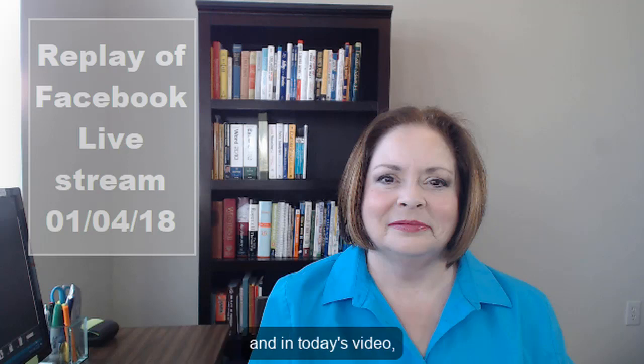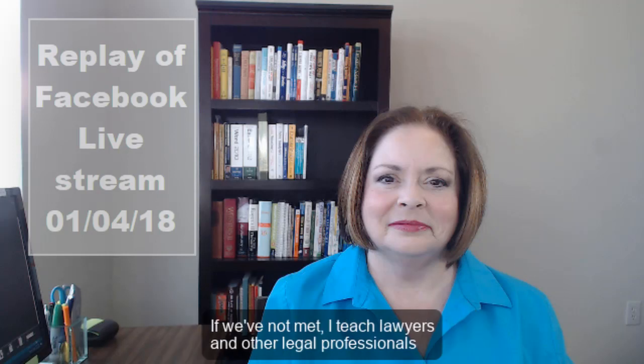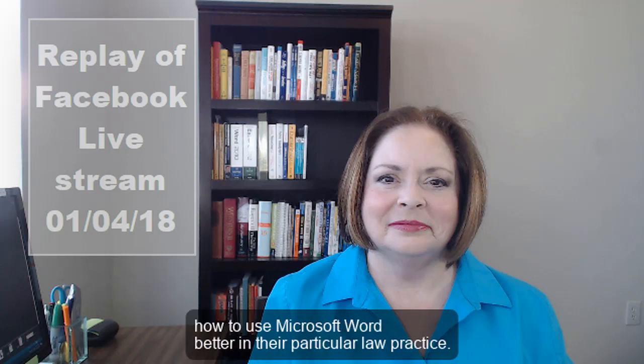Hi, I'm Deborah Saavedra with Legal Office Guru, and in today's video we're going to talk about styles and why they're the most important feature that you need to learn in Word. I teach lawyers and other legal professionals how to use Microsoft Word better in their particular law practice.